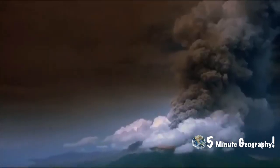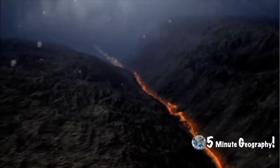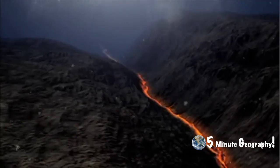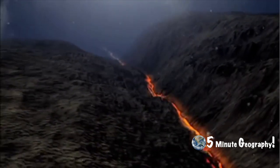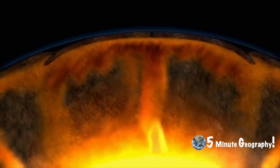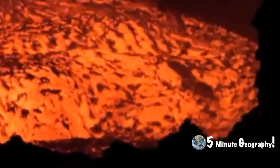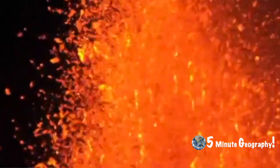Unlike other volcanoes, volcanoes at a hot spot form away from plate boundaries on both continental and oceanic plates. Hot spots occur due to unusually hot plumes of magma rising through the mantle beneath a thin layer of crust. The magma is so hot that it melts through the plate, eventually reaching the surface. The magma does not contain volatile gases, so eruptions don't tend to be violent.